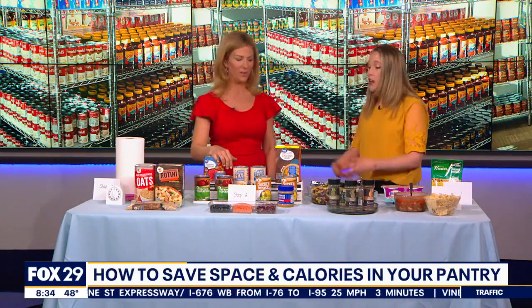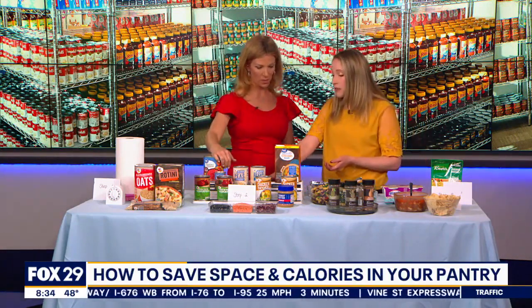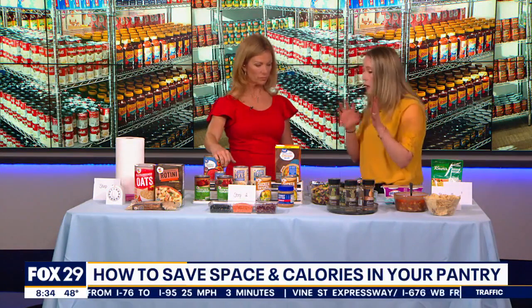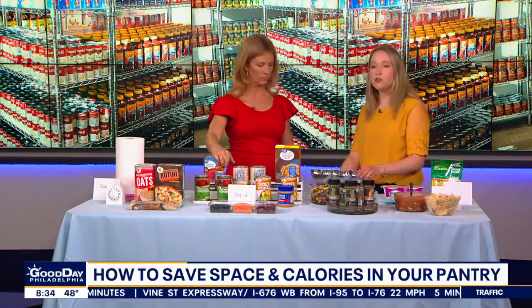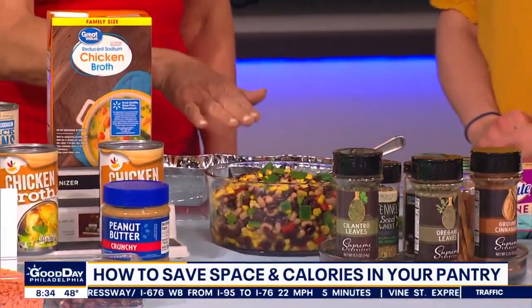Step two also covers canned goods — beans and lentils — things you can make lots of healthy, nutritious meals from. These are easy to stack and organize. You might want to use stackable containers to help organize your pantry, as well as smaller containers you can put in drawers.